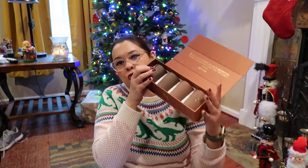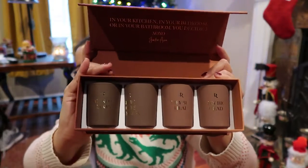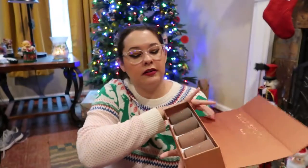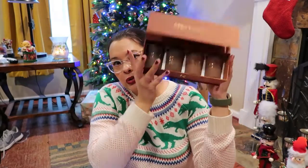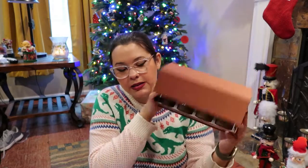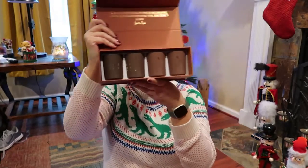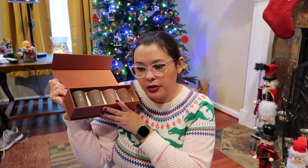One thing I'll say — this is nothing to do with Sephora specifically, it's just a glitch — but I got two of the Hey Big Head instead of one Hey Big Head and one Skinny Dipping. I could have taken it back to Sephora to exchange it, but I honestly just didn't want to.